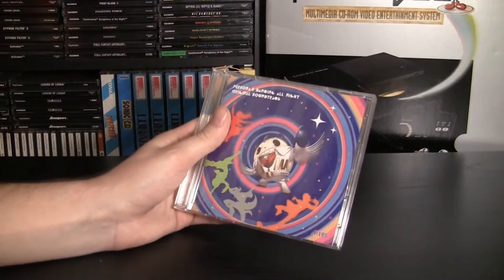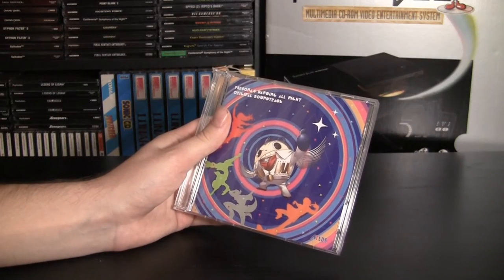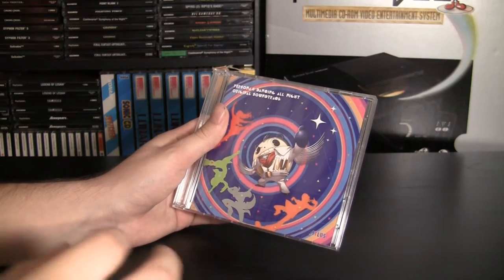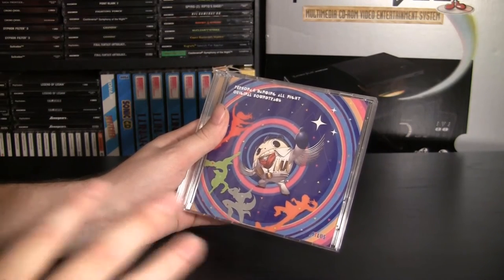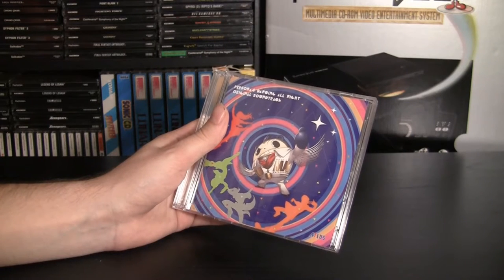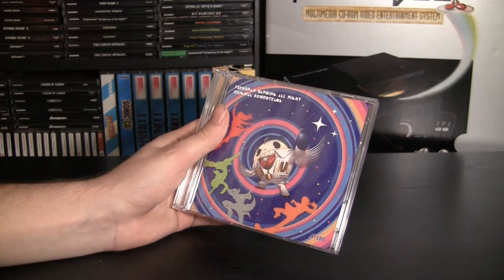Now, the real reason to get your hands on this collector's edition: a two-disc Persona 4 Dancing All Night original soundtrack. The music in Dancing All Night, like the music in Persona 4, is absolutely incredible. The remixes are great. The Pursuing Your True Self Kazoko remix, I believe it's called, is absolutely incredible — best version of the song.